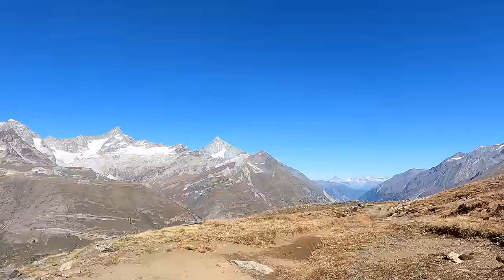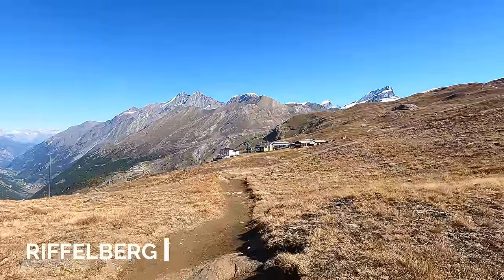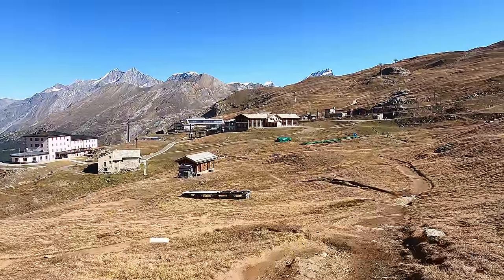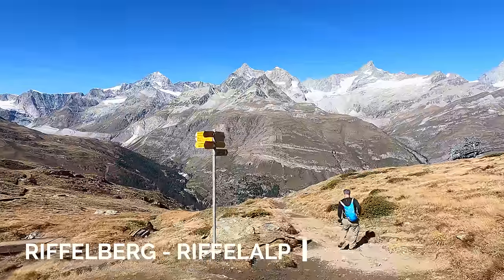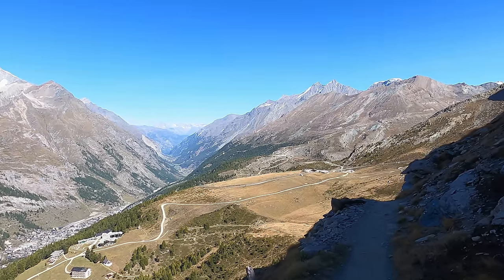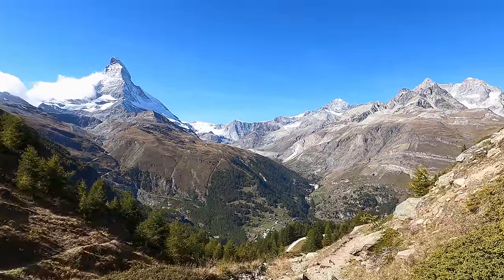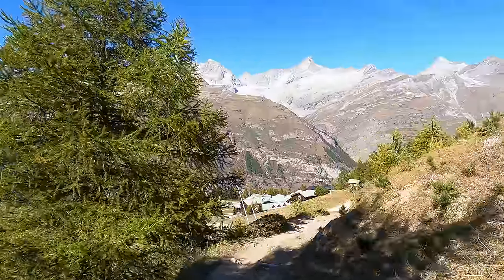Now we're moving over to Riffelberg. You have one valley on this side where I'm coming from, and we're going to the next valley over there for lunch. Both valleys connect to Zermatt — it's just a small mountain to cross. What I'm hiking right now is a bit of an in-between section where you don't necessarily see anything new, but it's a simple hike. I said in the beginning we're going all the way down to the city, but actually I'm taking a detour to meet my friends at a restaurant.